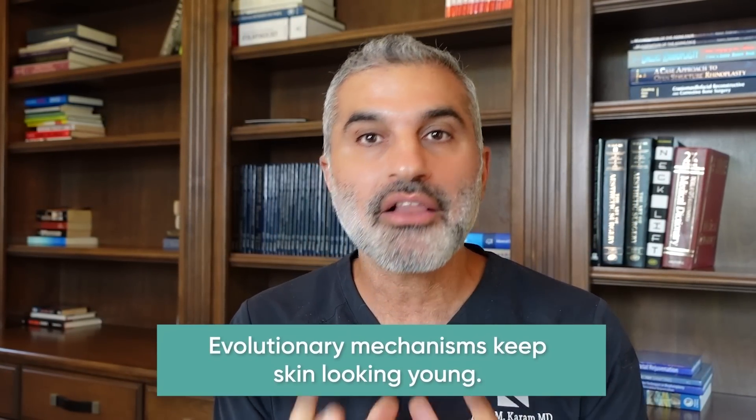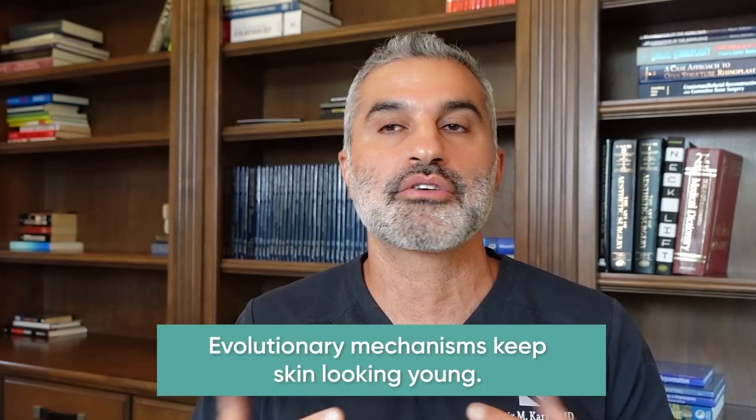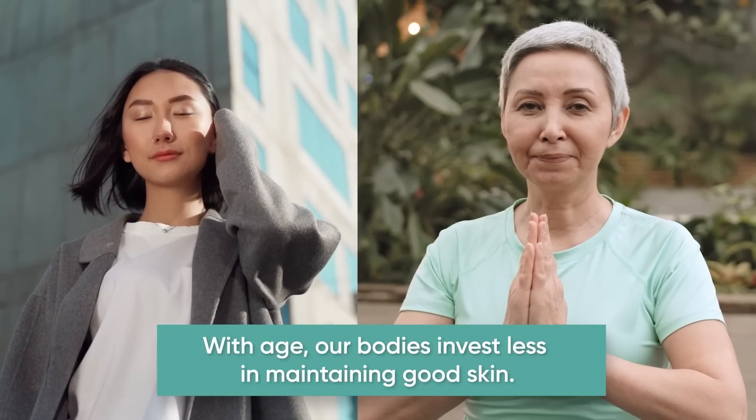It gives us a sense of empowerment, confidence, and a positive sense of self. When we're younger, we take this for granted. That's because there's an evolutionary biological set of changes maintaining and protecting the skin to look and function its best. But genetically speaking — and this is an evolutionary fact — as time goes on and we approach perimenopause or simply get older, both male and female, there starts to be less investment from our bodies to maintain youthful-appearing skin.